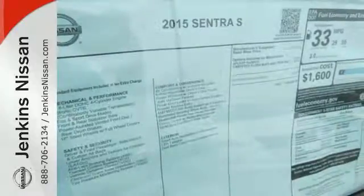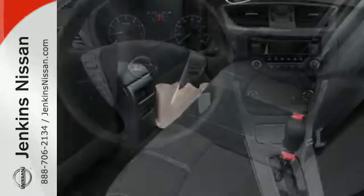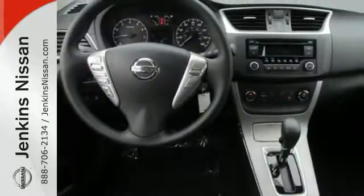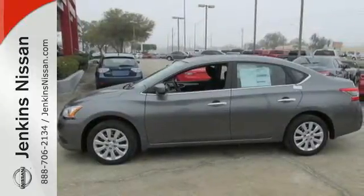It doesn't compromise on safety either, with the advanced airbag system, anti-lock brakes, vehicle dynamic control, and more. Make every ride better, safer, and more enjoyable with this stunning Sentra.